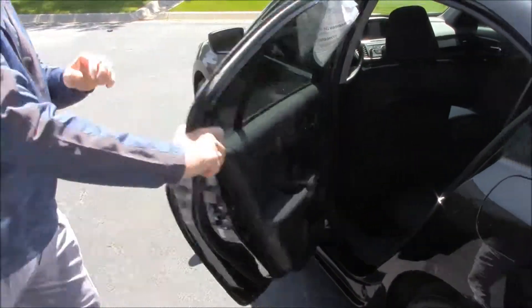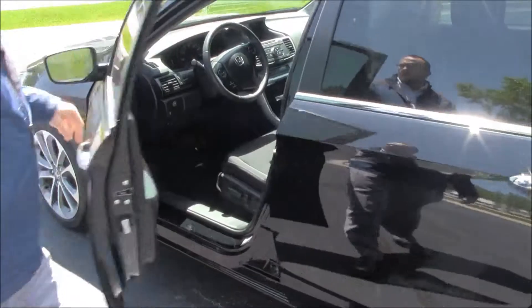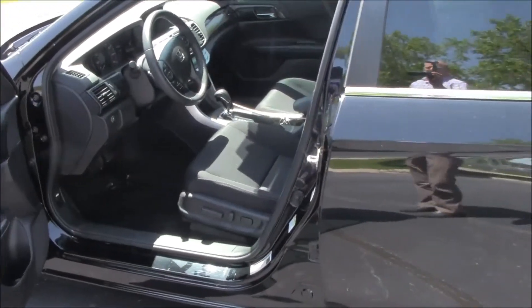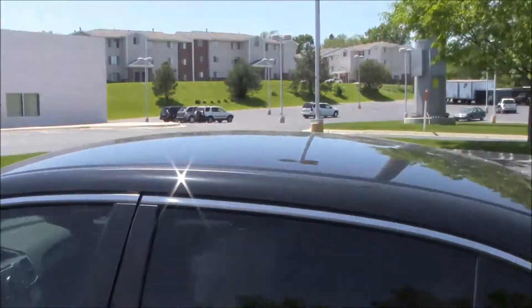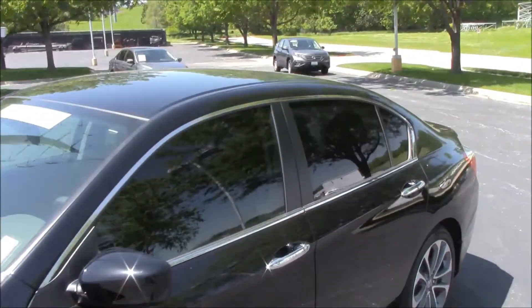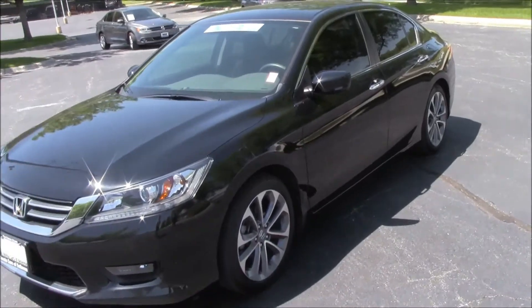Center armrest with cup holders, latch system for child safety seats, map pockets, child security door locks, cup holders and storage in the doors. You do get an eight-way power driver seat with adjustable lumbar, power windows, power locks, and power mirrors. Ask to see the free Carfax and mechanical inspection sheet.